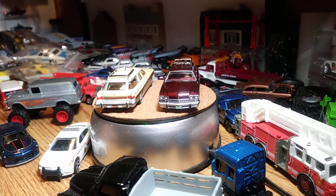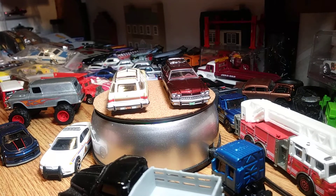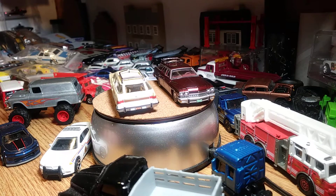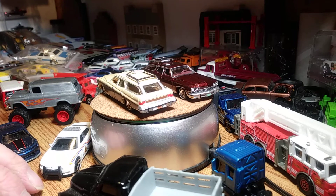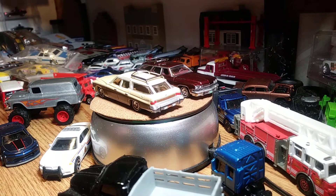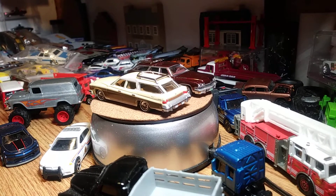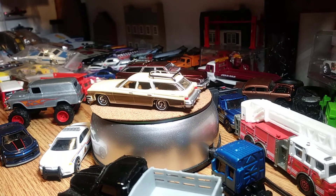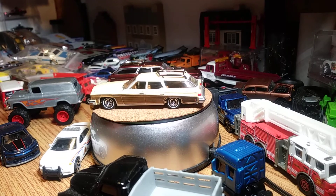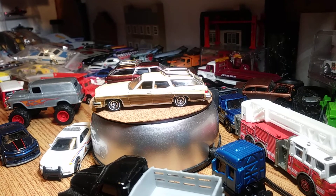I'm trying to think what else I'd like to have. If you've got a couple of those big deal gassers and have an extra one or two, maybe we can do some trading. I'll let you know what else I'm looking for besides the wagon and a couple of these right here.